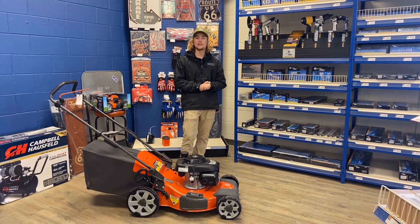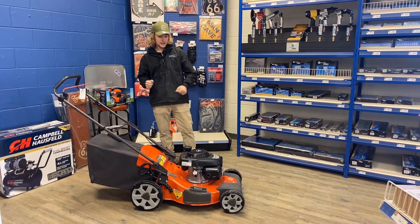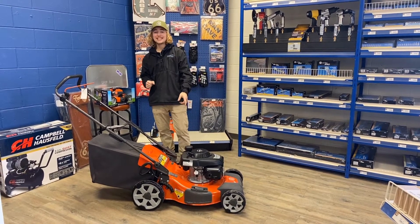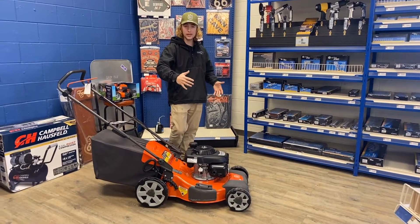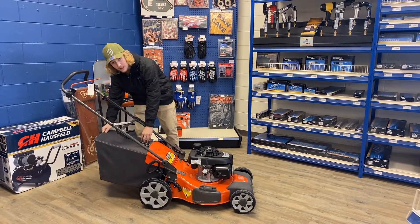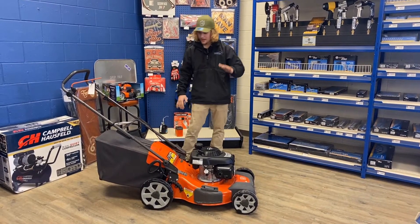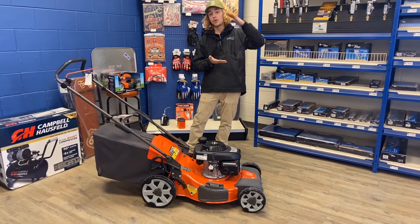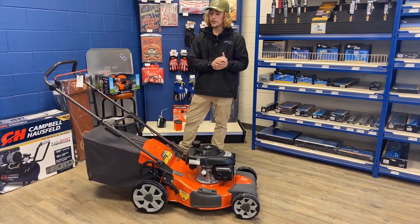Hey guys, it's Ben here at Redwater Napa, and today we're going to be going over the L221P mower. This one comes equipped with a 160cc engine as well as a 21 inch mowing width. It also comes equipped with a 2.3 cubic foot bagger in the rear, and the ride height can go all the way down to one inch and up to three and a quarter inches.